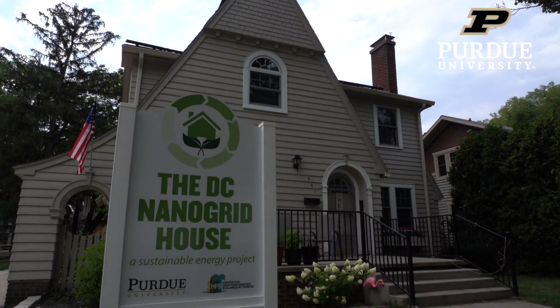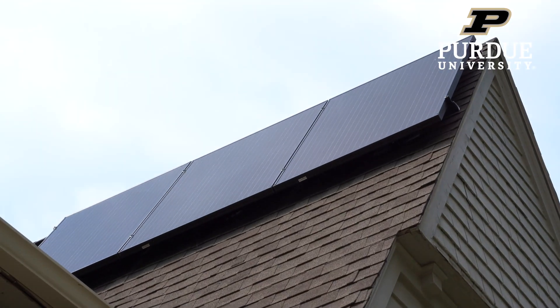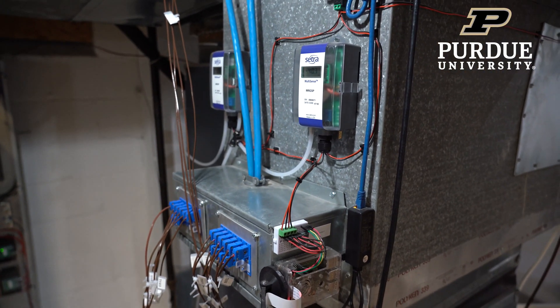The DC nanogrid house is a completely electrified home that runs on its own nanogrid and makes overall a house more energy efficient.